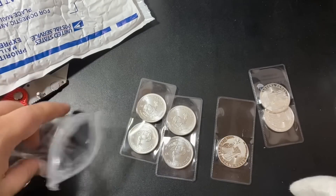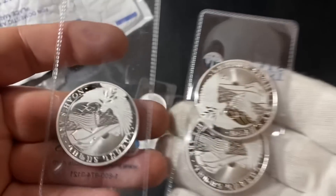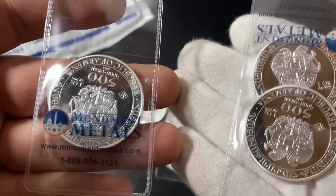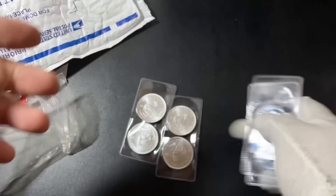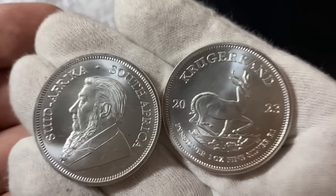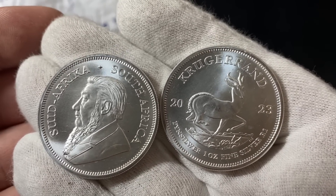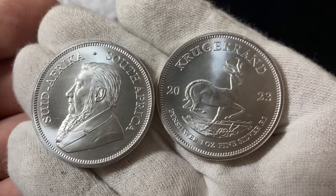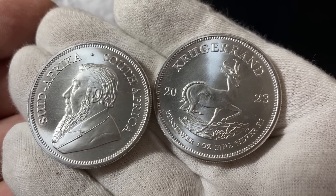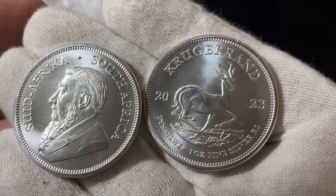We'll see how long it takes for these to milk spot — I will let you all know. And then we have three of the Noah's Ark silver coins from Armenia, so that's what I picked up. The reason I picked all of these up was because the price was right. These Krugerrands were around $3 or $3.50 over spot. What I like to do is shop around from the different online bullion dealers and see who has the best price.